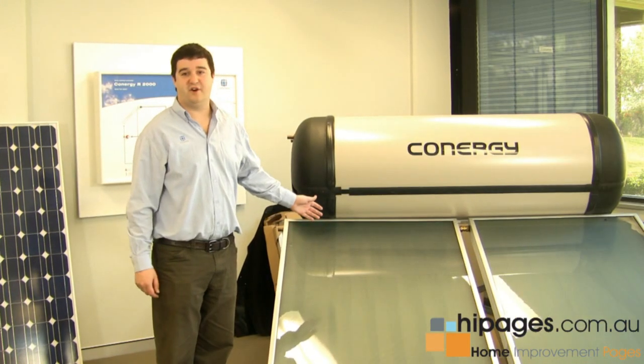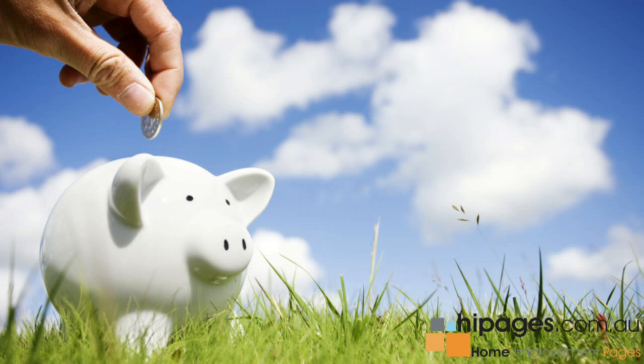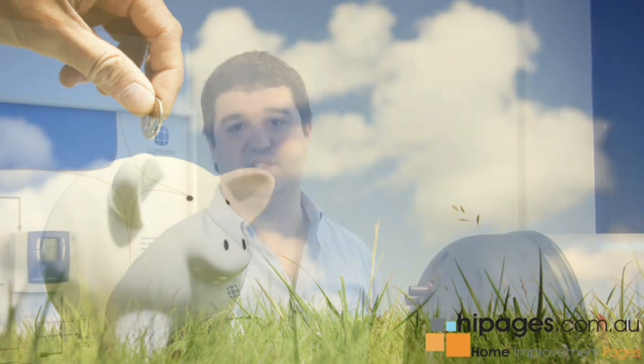This is probably the most common image people have of a solar hot water system in Australia, the benefits of which are many. First of all, you'll be saving up to 90% of your water heating costs in comparison to a standard old-style electric water heater.